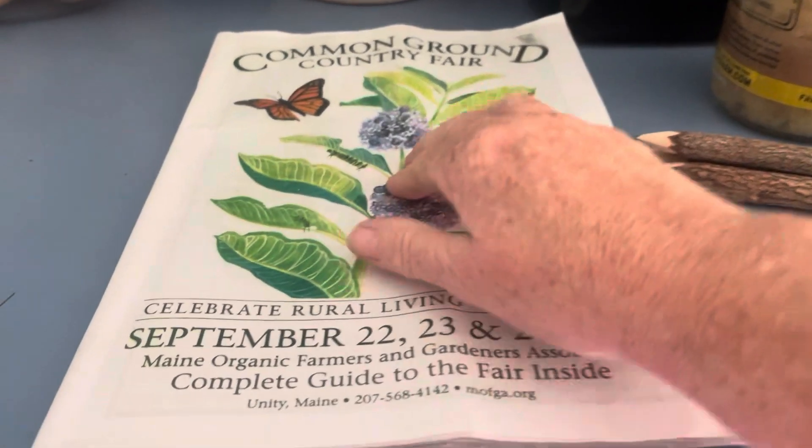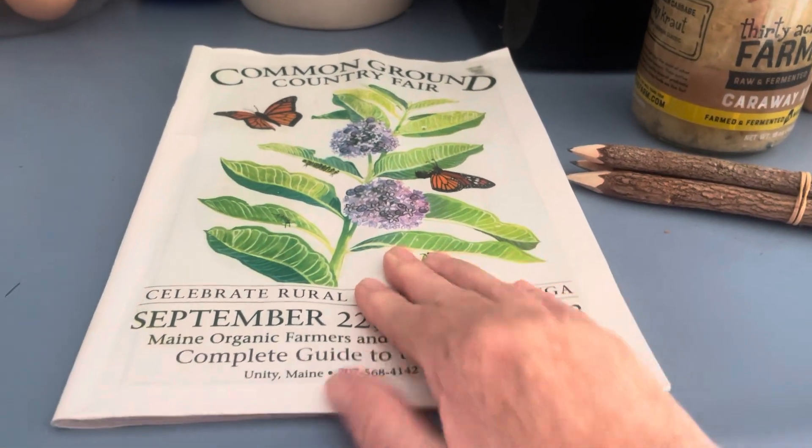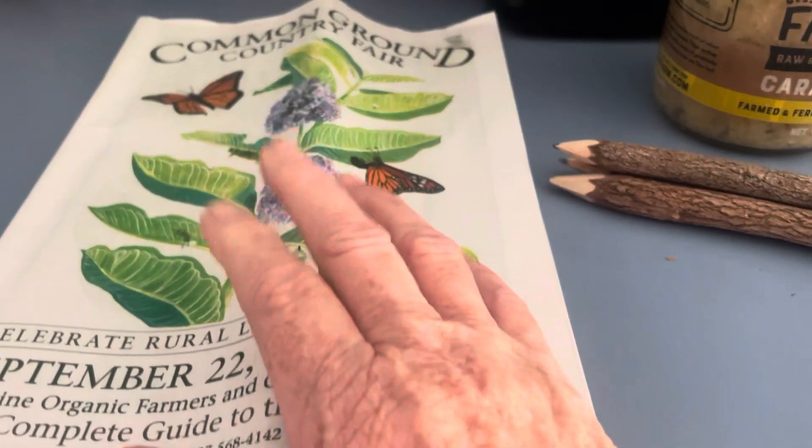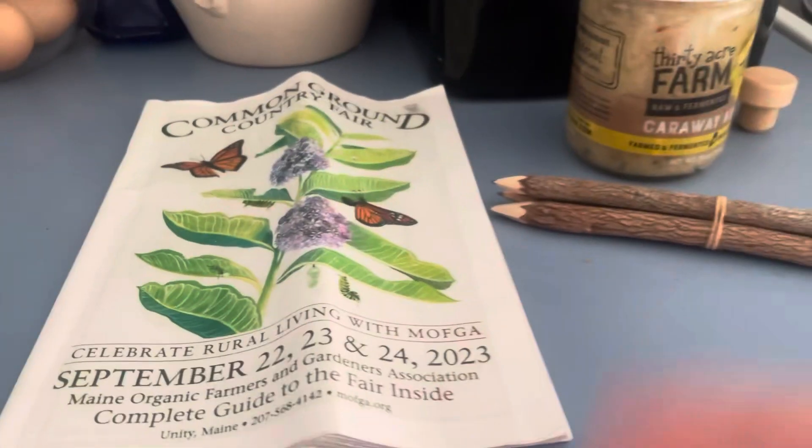He said if I volunteered next year for four hours, I could have a meal and admission to the Common Ground Fair. So I'm thinking about doing it — I don't know if I will. But anyways, this is what we picked up.